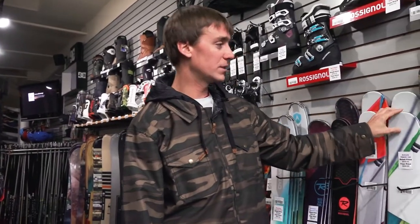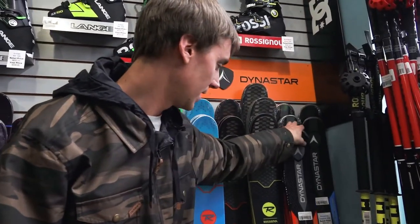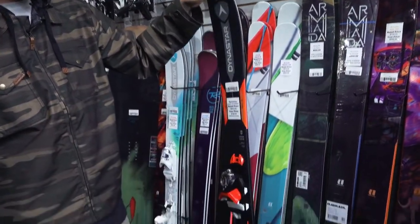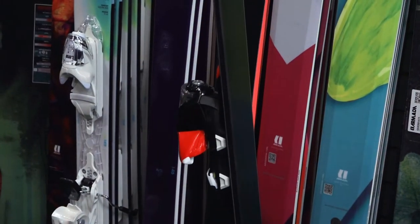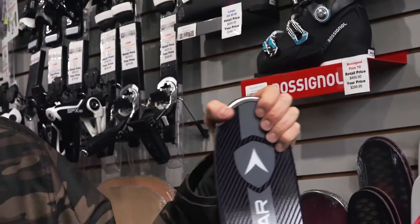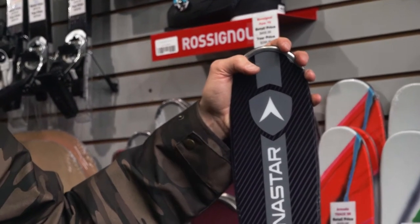Moving over to the men's side, we're starting with the Dynastar Legend at 84 underfoot. This ski comes with the binding attached. Like its female counterpart, it has a little bit of an early rise tip but also performs really well on-piste. I'd say this is for an intermediate skier but can serve as an advanced ski as well — it's one I would put in my own quiver.